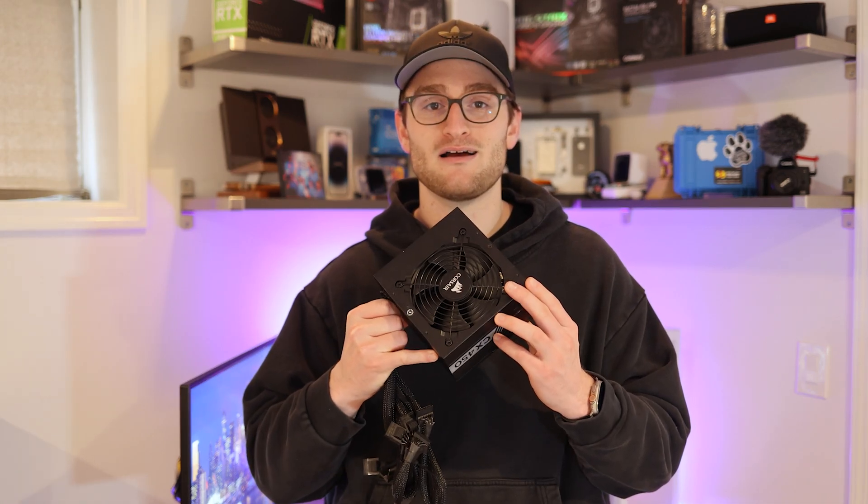And the same could be said for your CPU, RAM capacity, and even storage capacity. But not too many people think about their power supplies. If you go out and build an RTX 3060 PC tomorrow, you're probably going to go with something like this 450-watt power supply.